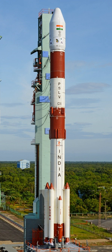Although launch 41 in August 2017, PSLV C-39, was unsuccessful, PSLV continues to support Indian and foreign satellite launches, especially for low-Earth orbit satellites.